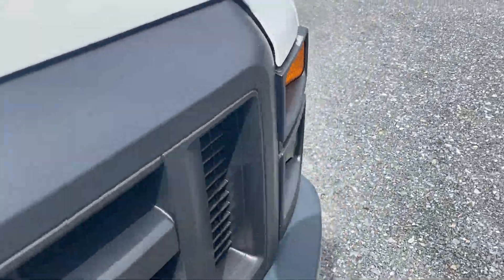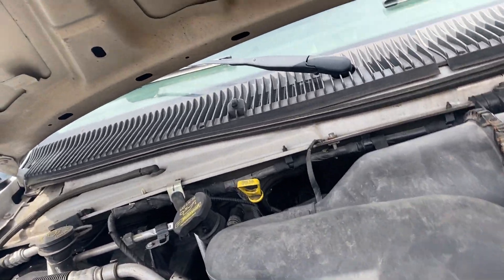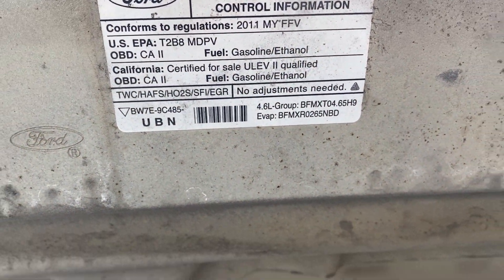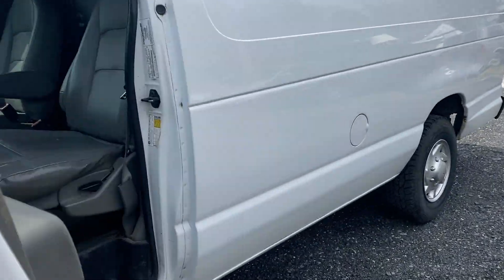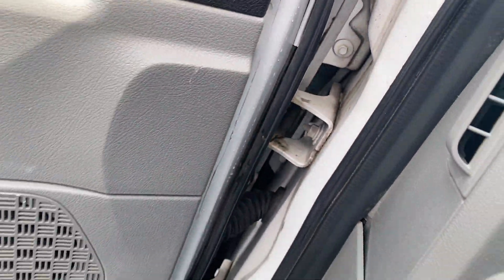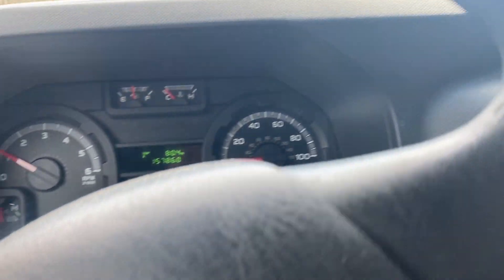Let me push this one back — there we go. It's a 4.6 liter. I actually like that motor better; it's less problematic. It has 157,000 miles, which is not terribly high for a van such as this.